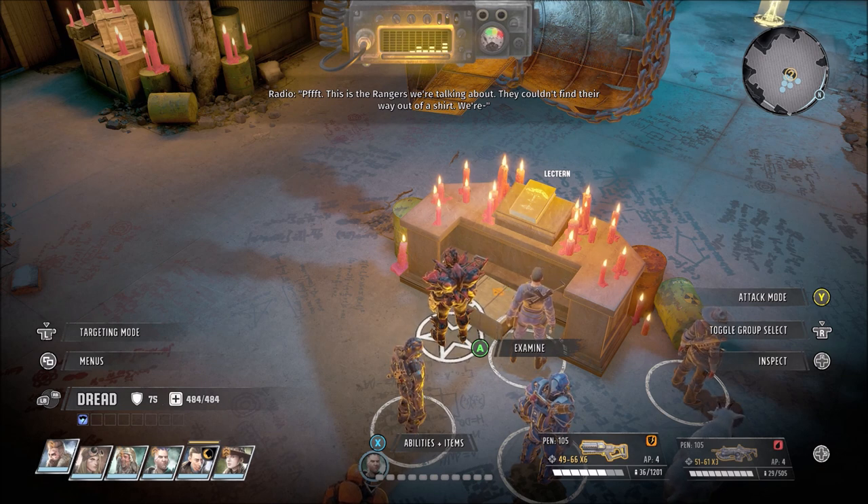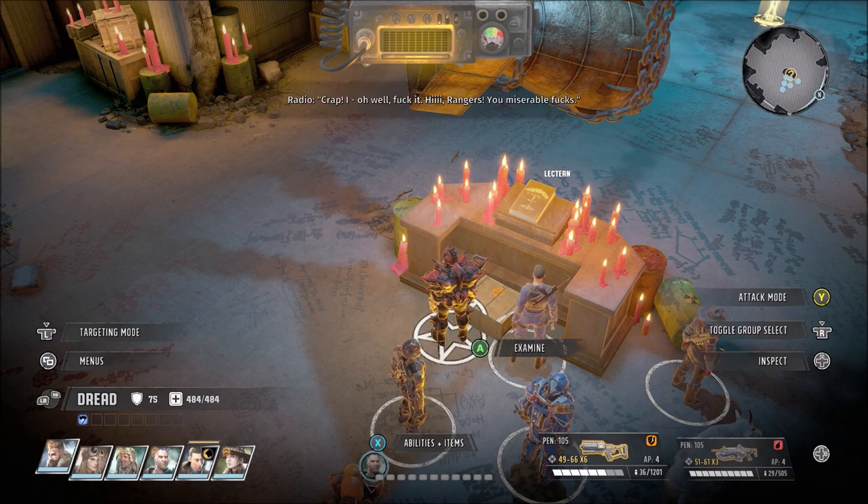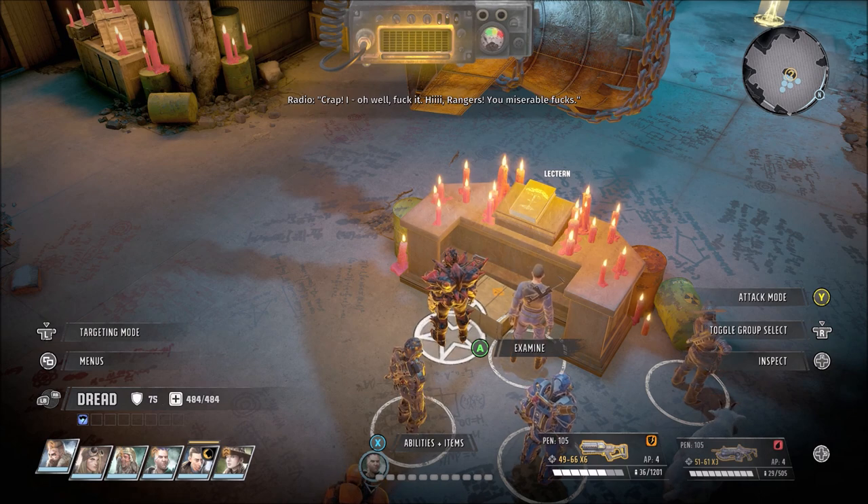They couldn't find their way out of a shirt. Oh shit, the mic's on! They can hear us! Crap! Oh well, fuck it. Hi Rangers — ya miserable fucks!